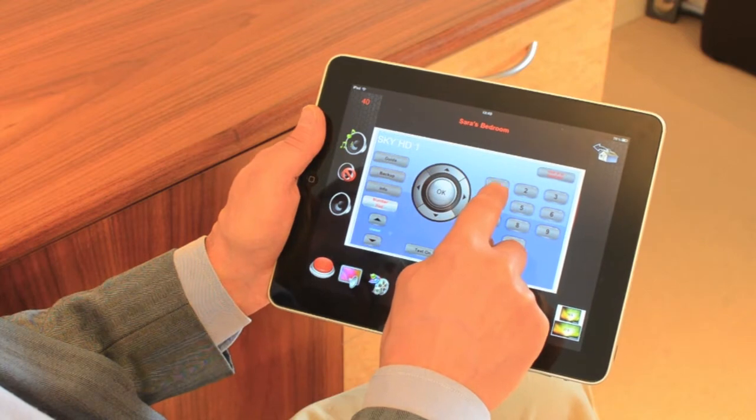They can use their own remotes or our friend the iPad or iPad mini, where we can offer single touch operation on a nice tactile user interface. Slightly larger screen so we get more information, particularly when using music servers. It's very, very useful.